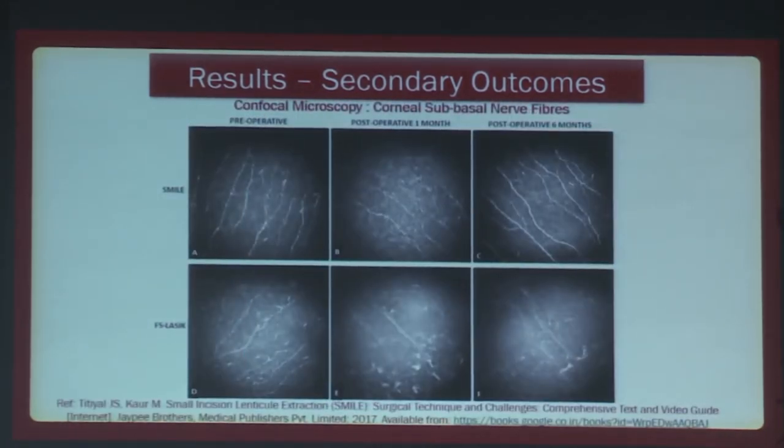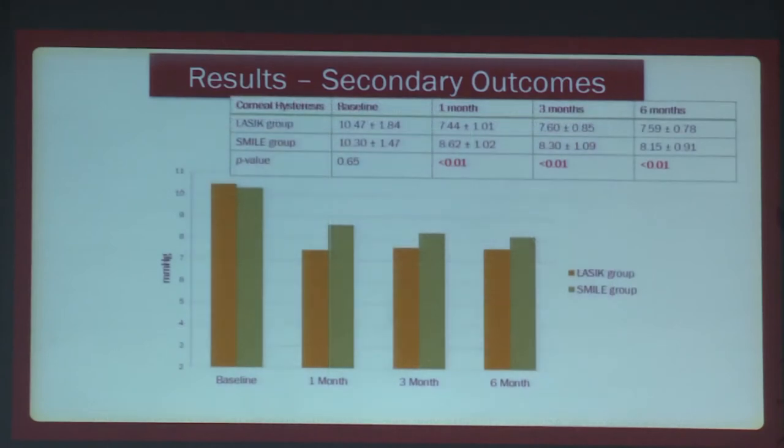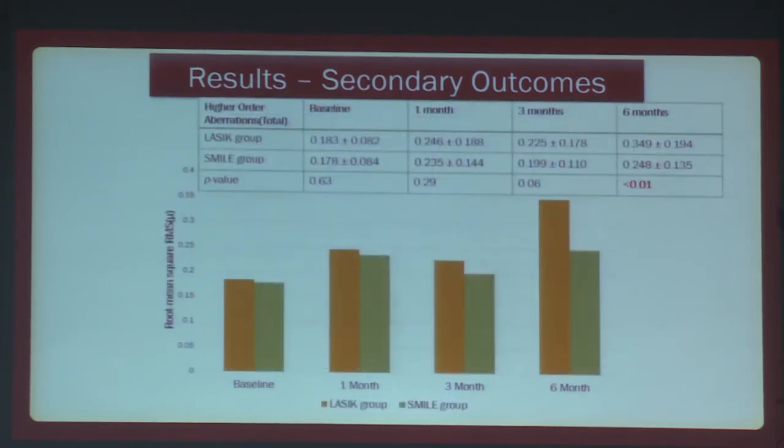To illustrate, one patient with SMILE at post-operative one month showed relative sparing of the nerves, and regeneration was seen at post-operative six months versus the femtosecond LASIK group. Regarding corneal biomechanics, corneal hysteresis showed relatively better values in the SMILE group at each follow-up period; however, this was not significant for the corneal resistance factor.